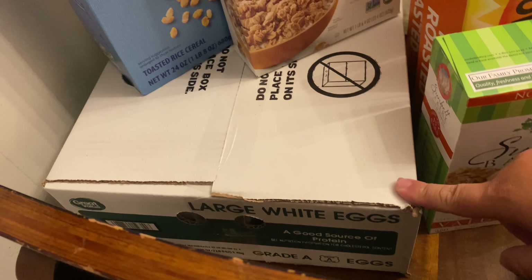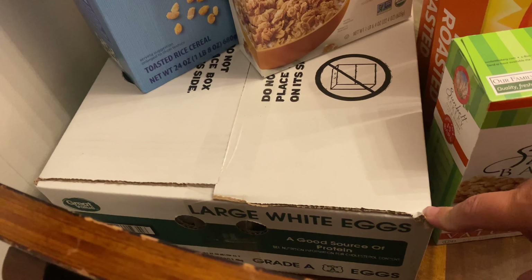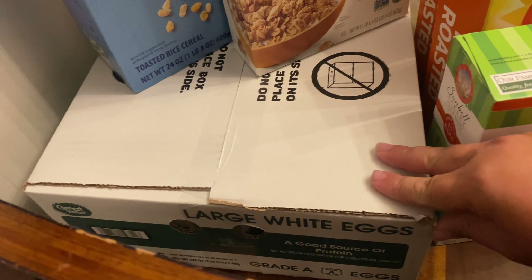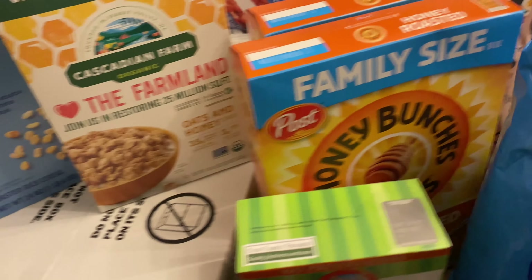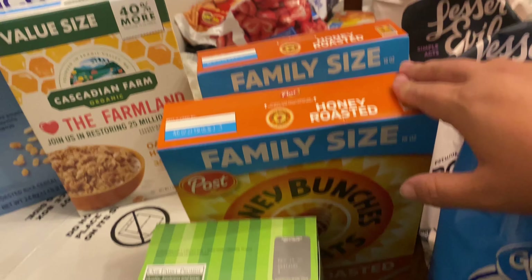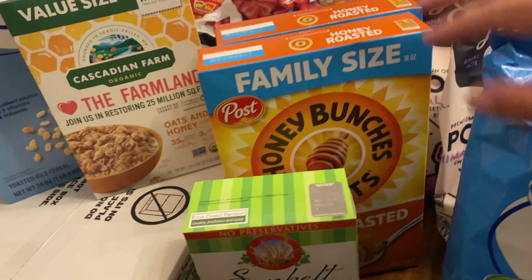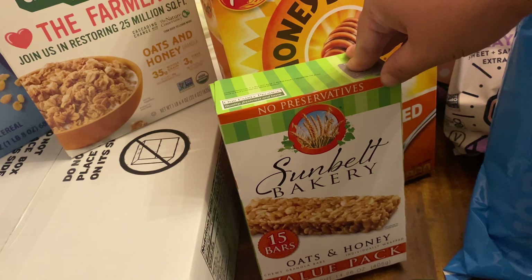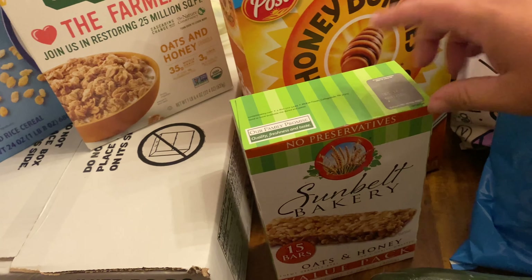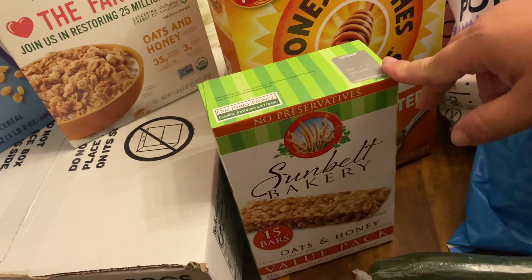60 eggs. I have been getting some local eggs but I just didn't have time to get to her, and we needed eggs this weekend so I went ahead and grabbed that. Two boxes of family size Honey Bunches of Oats — these are a staple item in our house. Value pack of oats and honey granola bars — these are going to be for school snacks and dance snacks.